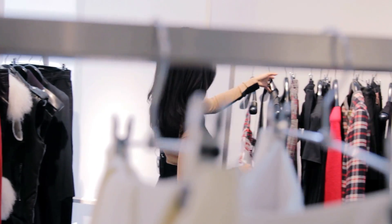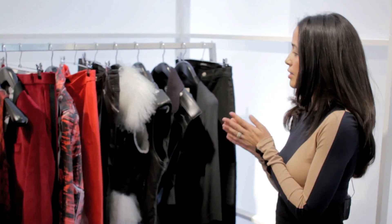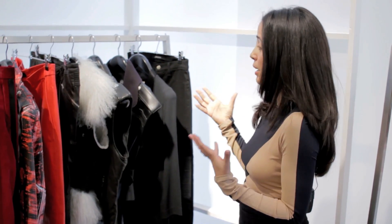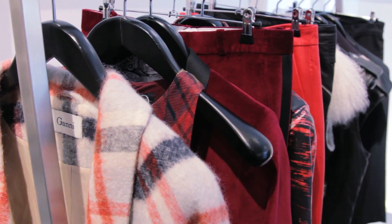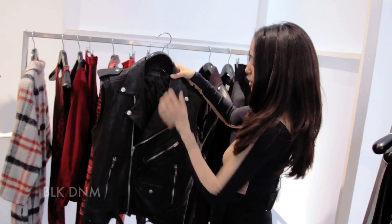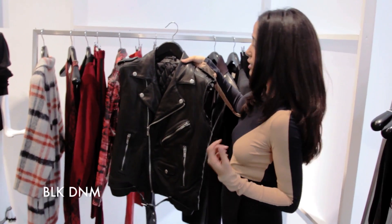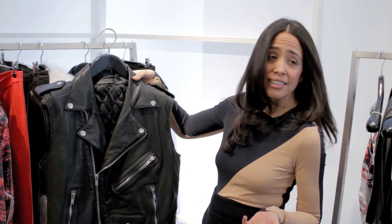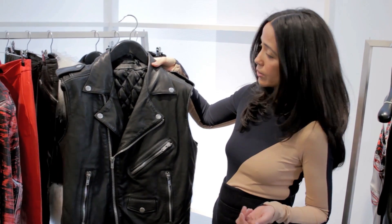For grunge, a grunge girl wears a lot of leather. So this is a key trend for fall, and a perfect way to channel this trend is to buy into a great leather piece. This is a black denim, and this is the perfect leather vest. It's great for layering — it'll go underneath a coat, over a coat — and actually it's a classic. It's a type of piece that you'll keep forever in your wardrobe.